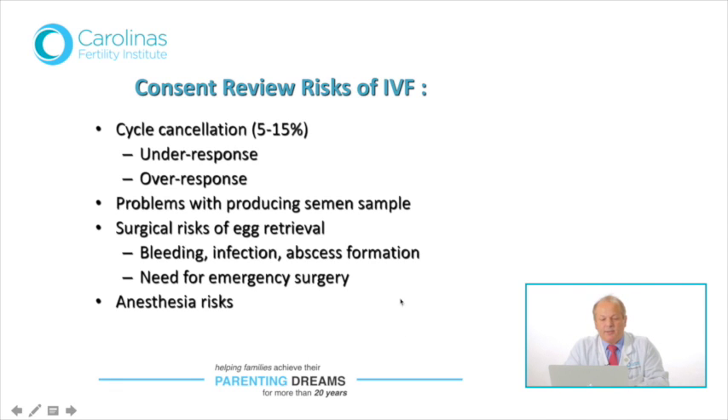The most tangible risk of the IVF process is probably the surgical risk of egg retrieval. Bleeding, infection, and abscess formation — even death — have been reported due to such complications. However, you will be taking prophylactic antibiotics before the procedure. The infectious risk of the procedure is cited at 0.6%, but in my experience it has been much lower. We take all asepsis and prophylactic antibiotic precautions to prevent such complications. Emergency surgery for intra-abdominal bleeding noted at the end of the procedure is extremely rare — I have never seen it being necessary in my experience.